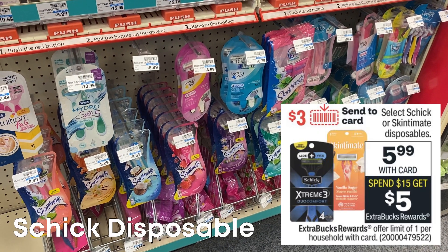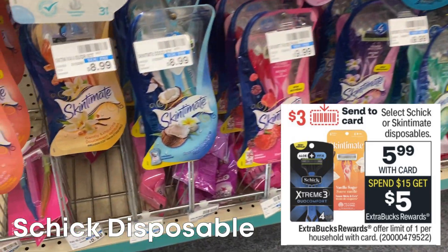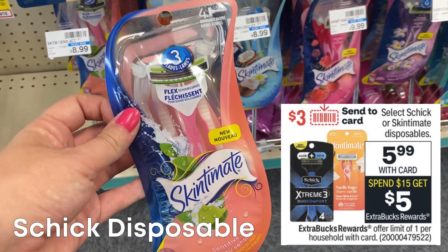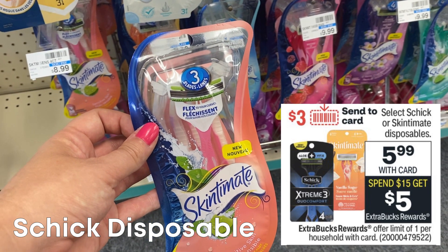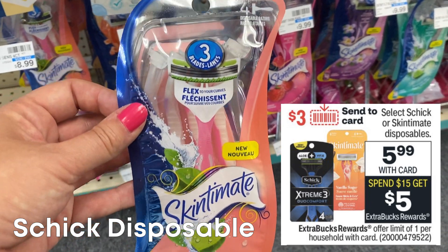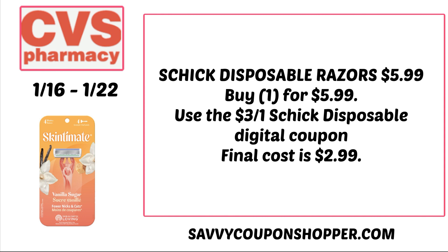Schick or Skintimate disposable razors are $5.99 each — when you spend $15, you get a $5 Extra Buck, limit of one. We're getting a $3 digital coupon, so grab one at $5.99 and use the $3 off one digital coupon to get it for $2.99. It's not the best deal, but now that CRTs are coming back, sometimes we get a $3 off Skintimate or Schick CRT, which could possibly make it free.